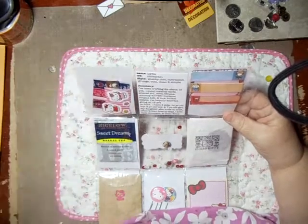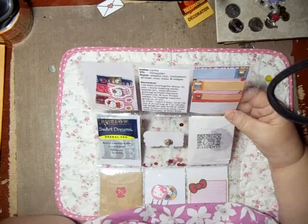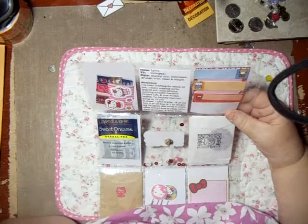I never got into that project life — I don't know why, I guess I just never really researched it enough to understand it. But anyways, now pocket letters — I'm with you, girl, I love the pocket letters.